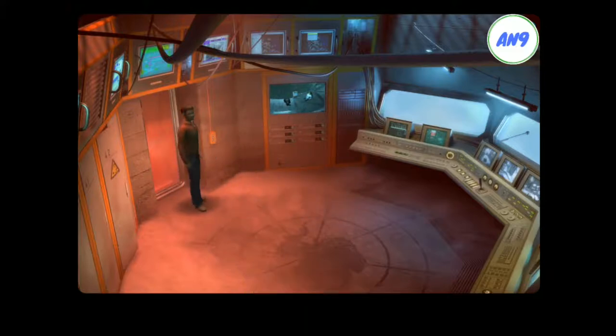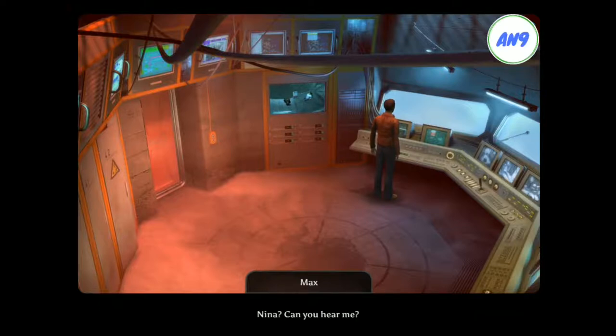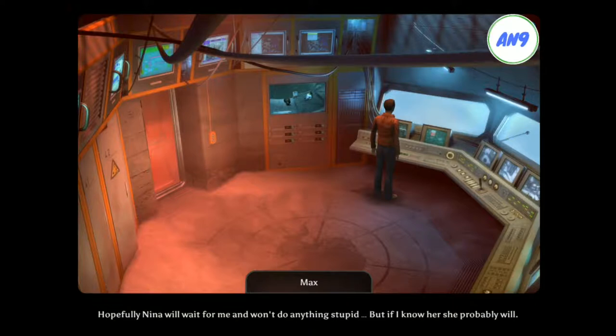Damn, what just happened? The elevator appears to still be working, as do some of the doors. But I can't open the other ones. Nina! Can you hear me? Just great. I have to get the doors open as soon as possible, or we'll have a real problem. We've had more than enough of those already. Hopefully Nina will wait for me and won't do anything stupid. If I know her, she probably will.